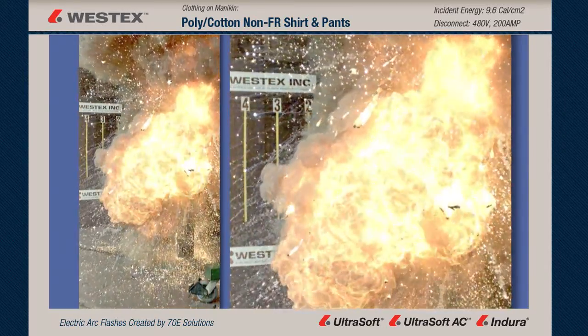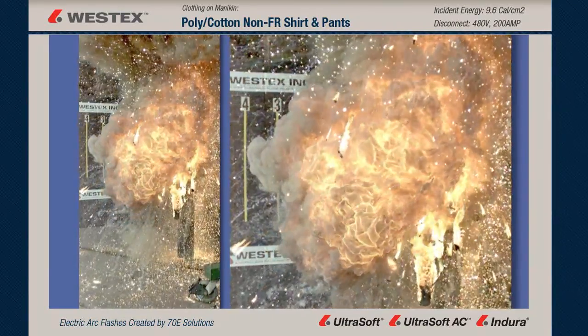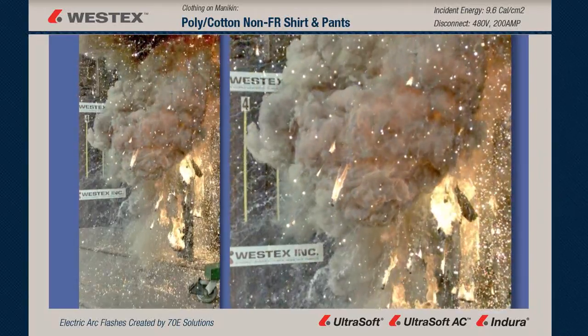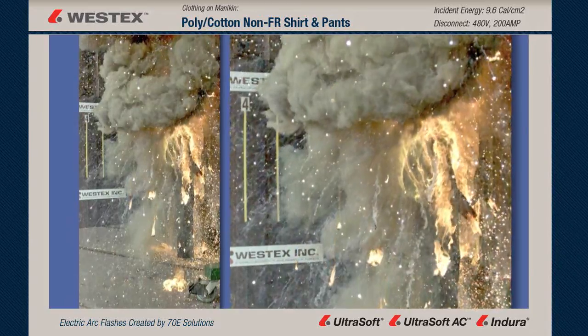It's an outstanding look as pieces of burning and melting polyester cotton are being thrown away from the mannequin on fire, and the smoke's lifting from his knees on up. You can clearly see the garment on fire. This sort of incident is going to result in catastrophic or fatal body burn.